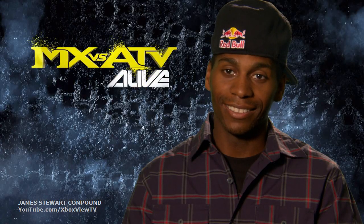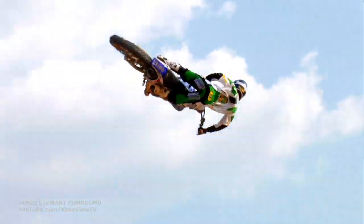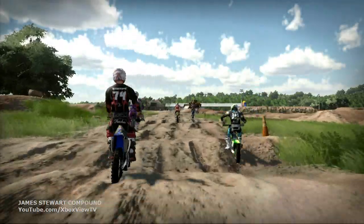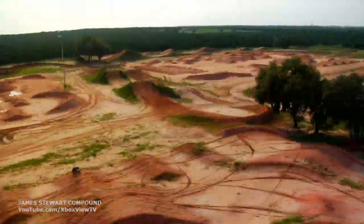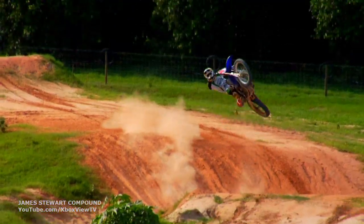My track is accurate as you can get. MX vs. ATV Alive features the most realistic off-road experience in a video game. THQ worked closely with James Bubba Stewart to digitally capture every element of his personal compound, where the fastest man on the planet rips it up on his home turf.